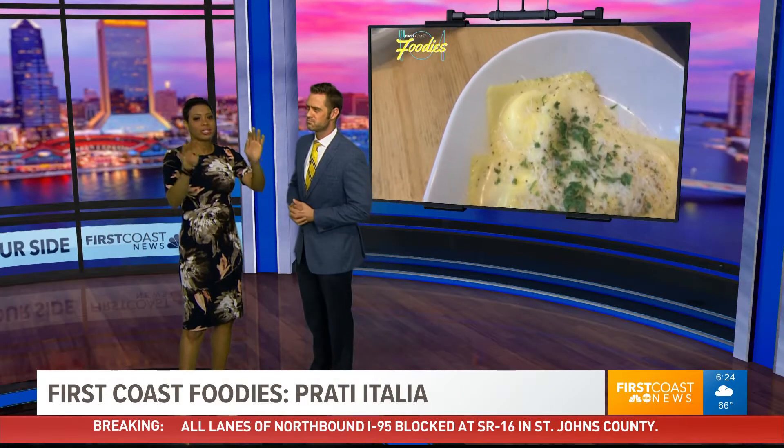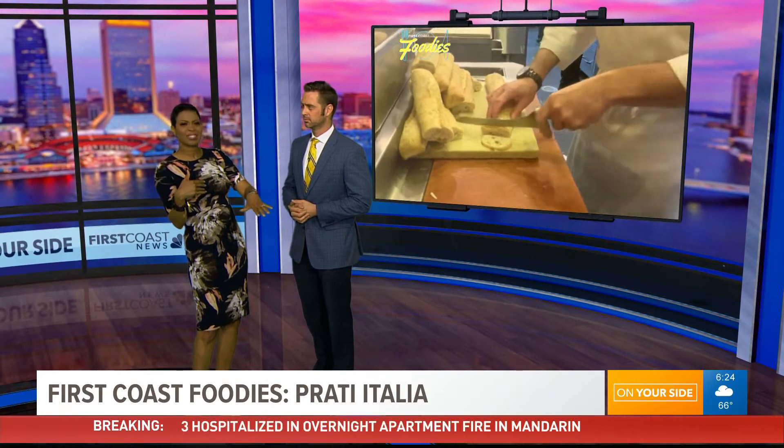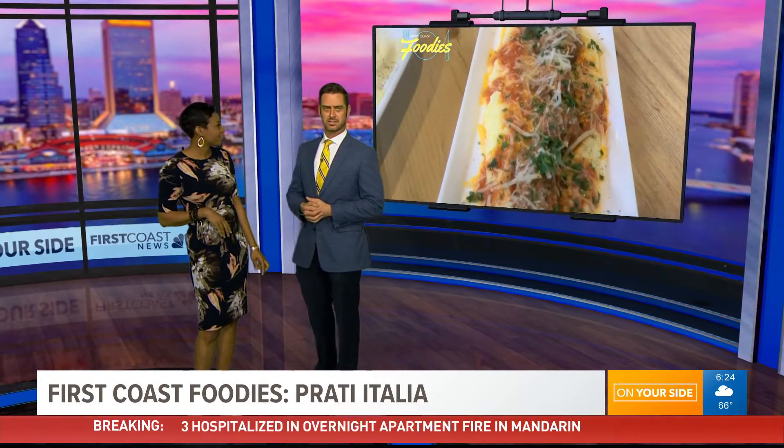Hey, welcome back folks. So we know it's Taco Tuesday, but we're going to step it up just a little bit. We're talking about Italian food with Mr. Foodies. We're eating Italian tacos.